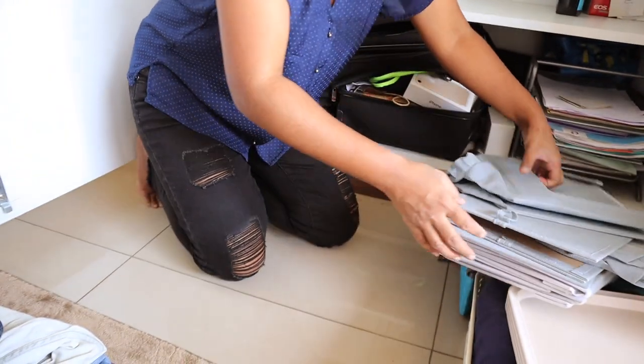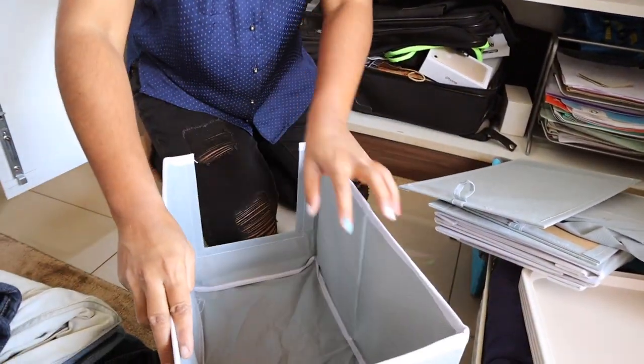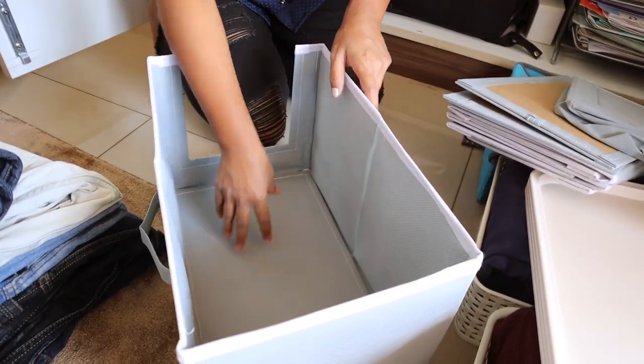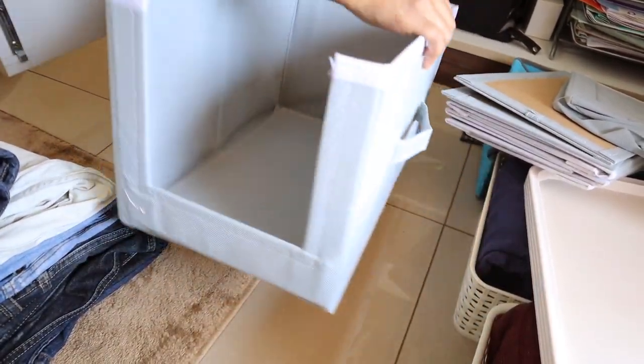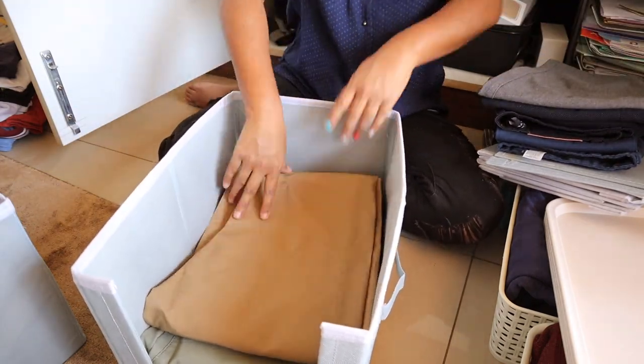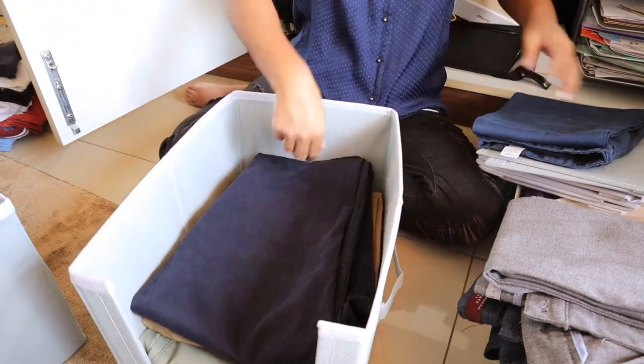These organizers you can see here are from Amazon — I will link everything down in the description below for you to check. I'll be using them for organizing his formal pants, shirts, and also some casual t-shirts.